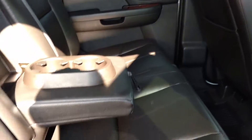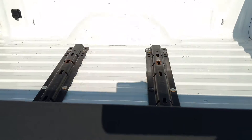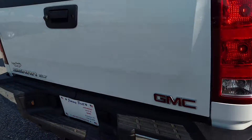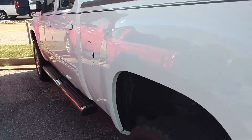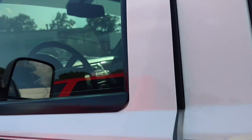And then you've got your 5th wheel connection. It's a Z71, but it is a 2 wheel drive. You've got your hitch and your parking sensors.